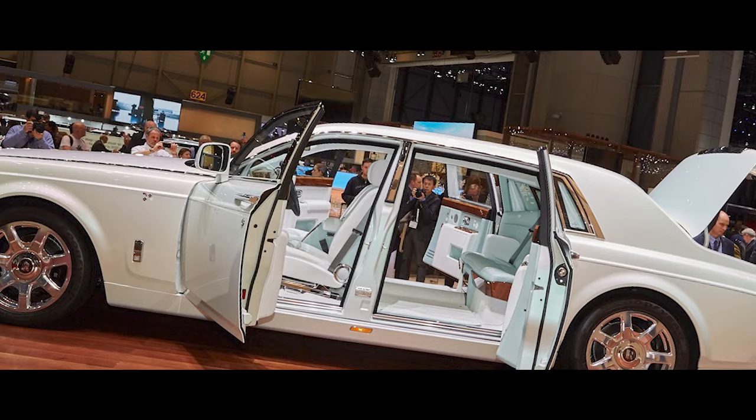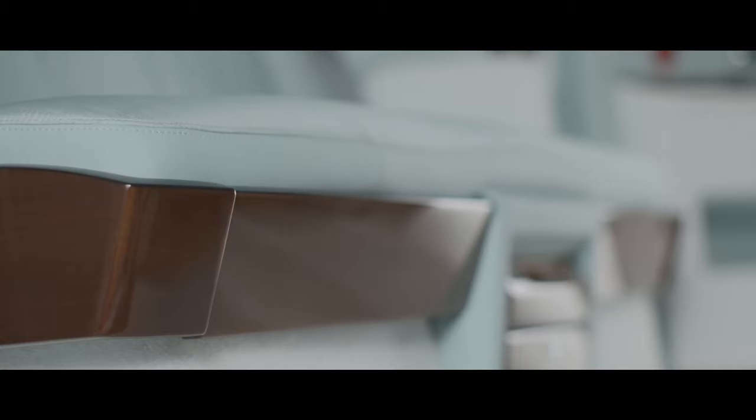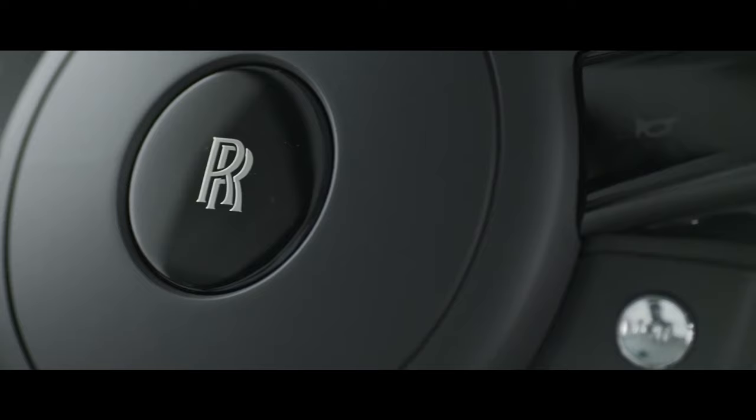But the Serenity Phantom offers more than just entertainment. A built-in humidor, a starlight headliner twinkling above you, and even a picnic set nestled within the boot, ready to elevate any outing into an unforgettable experience.